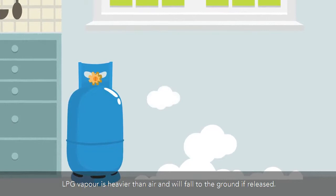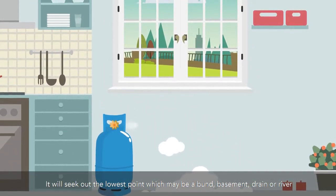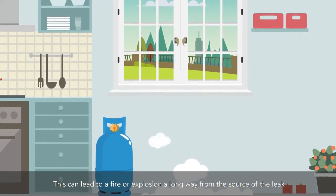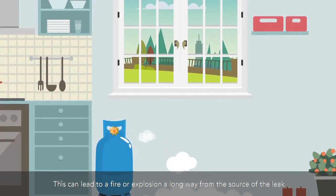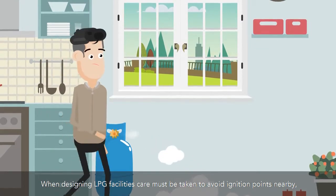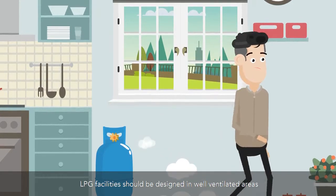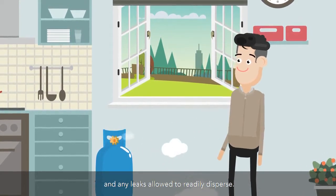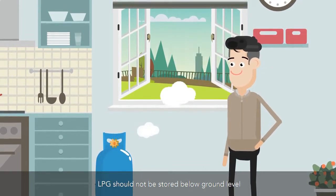LPG vapor is heavier than air and will fall to the ground if released. It will seek out the lowest point, which may be a bund, basement, drain, or river. This can lead to a fire or explosion a long way from the source of the leak. When designing LPG facilities, care must be taken to avoid ignition points nearby, especially at low level. LPG facilities should be designed in well-ventilated areas and any leaks allowed to readily disperse. LPG should not be stored below ground level.